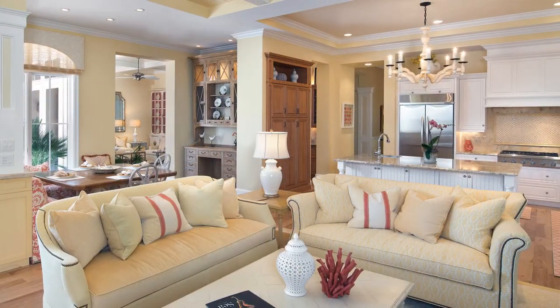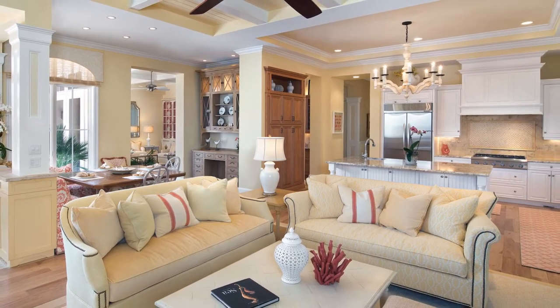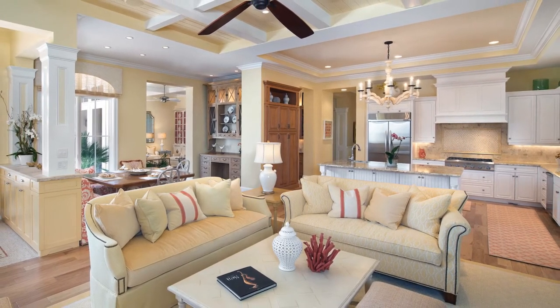The great room is styled with the same soothing colors from the living and dining areas. It includes a cozy breakfast nook, kitchen, living space and a spectacular mosaic tile access to the outdoors.